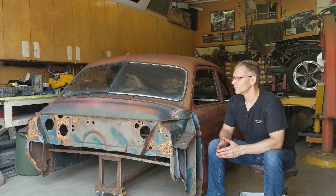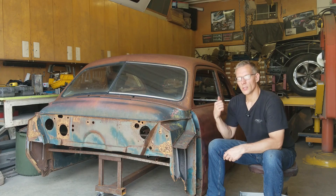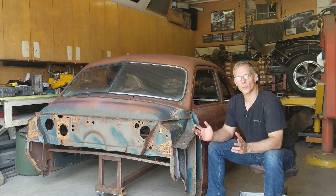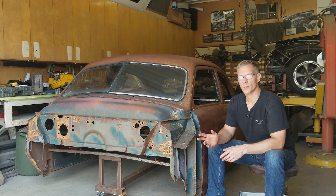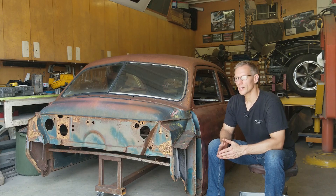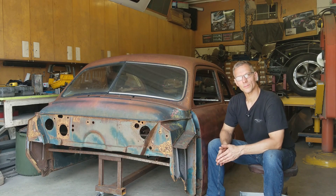I'd like to hear your thoughts — what do you think we should do with this? Do we throw a big engine into it? Maybe. Do we chop the top? Perhaps. Do we section it? Do we go full custom? It'll never go back to original — that's what I'm trying to say. So we're going to have some fun with this one. Let us know what you think and give us a thumbs up. We really appreciate it. I hope you guys enjoyed this episode. Until next time, take care.